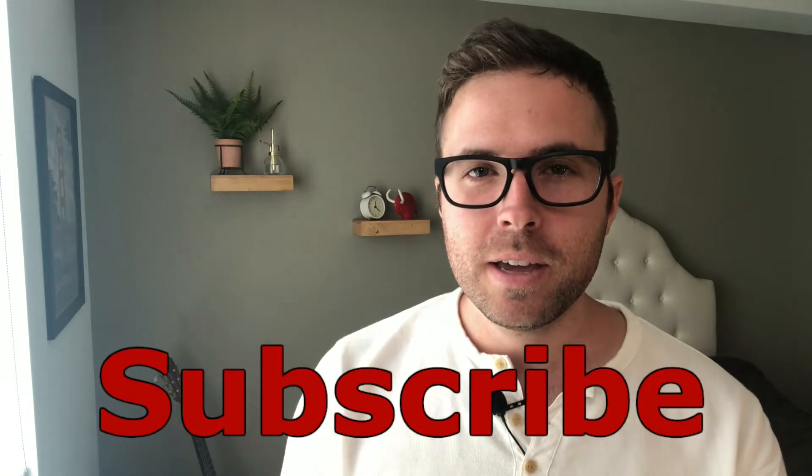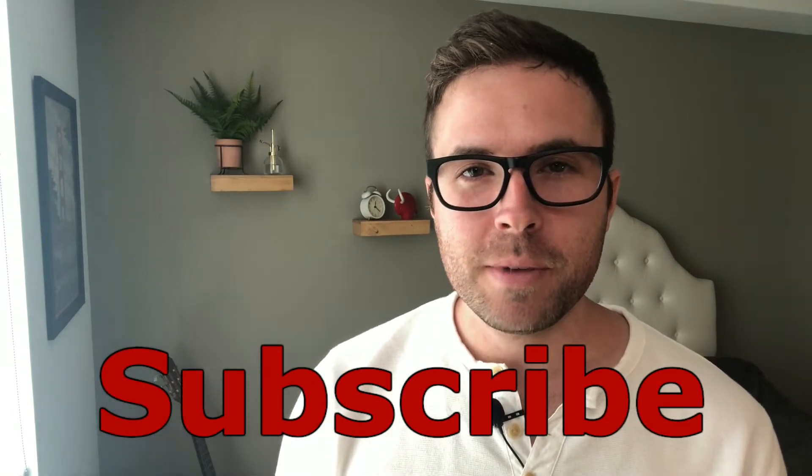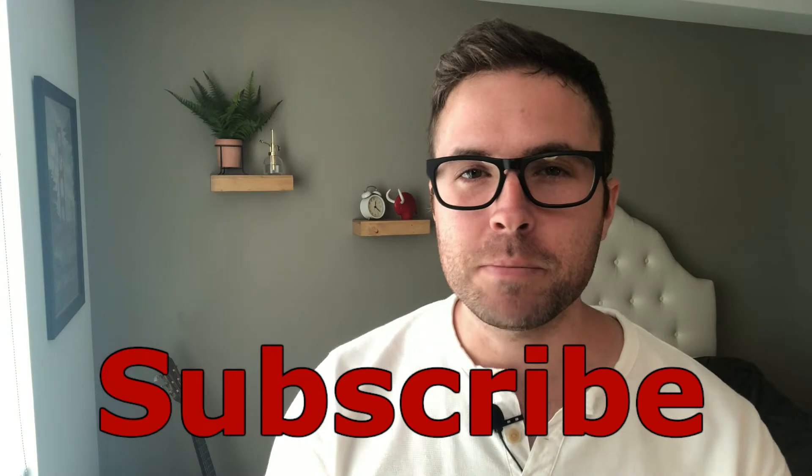Now before we get into things, I just want to ask you to please smash that like button and hit subscribe. This really will help with YouTube's algorithm so that this message gets out to as many people as possible. And of course, always leave a comment and tell me where you're at in your software engineering journey. So let's get into it.